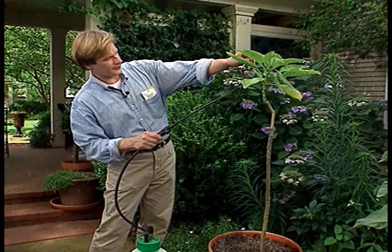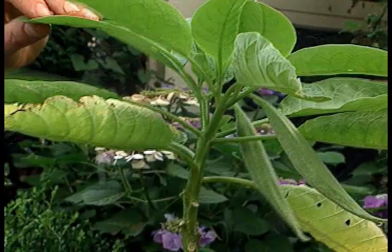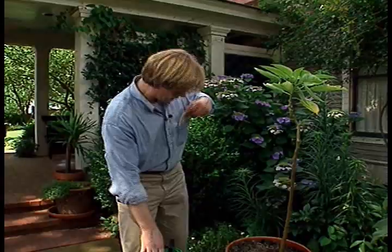I was able to get this infestation of whitefly under control with repeated applications of an insecticidal soap. For this to work best, you'd really need to soak the underside of the leaves and the top of the plant all the way down to the base.